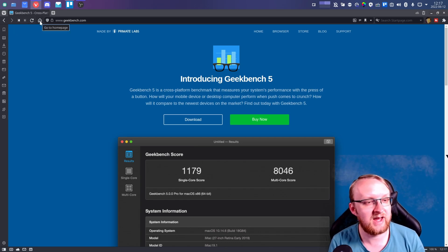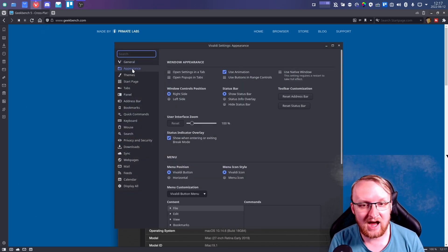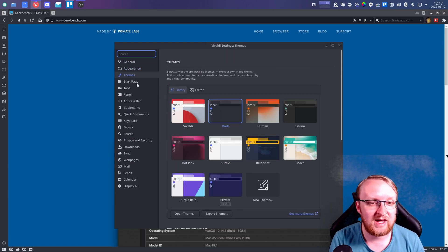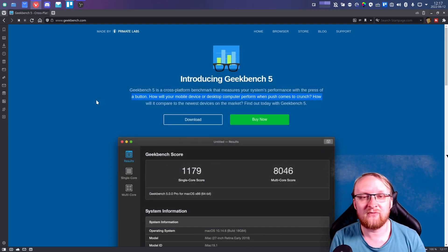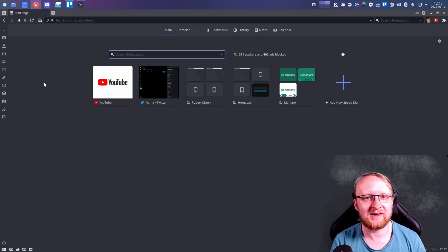Honestly I wish I could sit here for ten hours and show you all of the features. If you go to the settings tab you can see it is absolutely jam-packed with settings, themes — everything you can change. For new users the basic setup will work just fine, but for those in the Linux community who like to tinker, this browser will make you very happy.